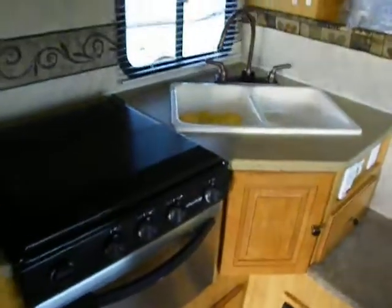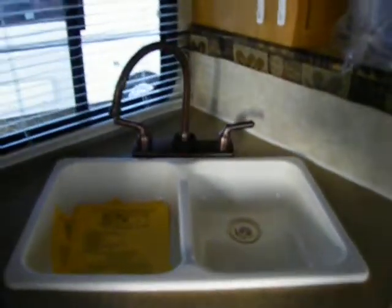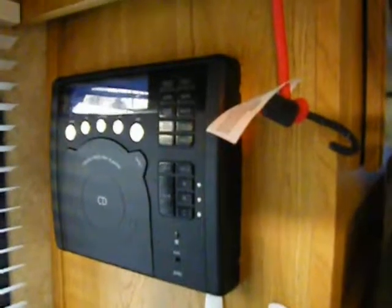We've got a full kitchen — they really didn't cut corners on this unit. We have a double bowl sink in acrylic or composite material with a high-rise faucet, and a nice vented kitchen window. We've also got a CD, DVD, AM/FM stereo that's Bluetooth capable.